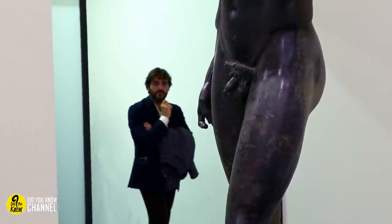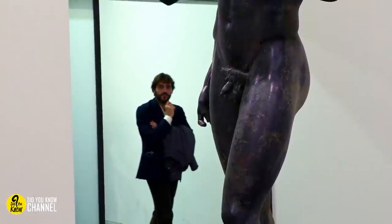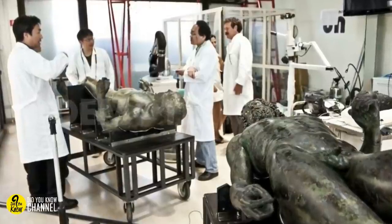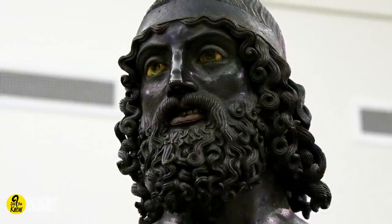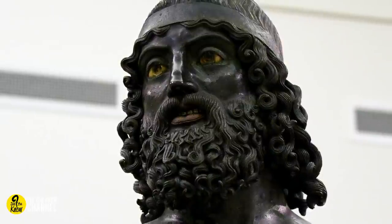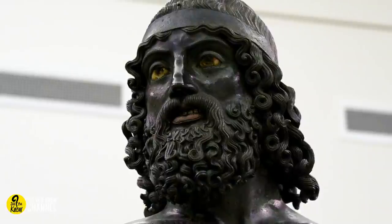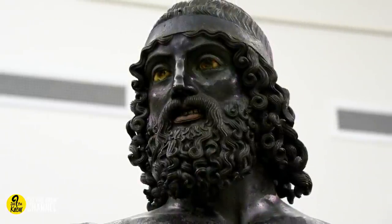However, the date that they were made — around 450 BC — put their creation squarely inside of the Roman era. Not only that, but the statues boasted silver teeth, copper nipples and lips, and ivory eyes. These touches certainly show just how intricate the decoration of this kind of sculpture could be, and not even millennia at the foot of the ocean could dull the incredible details carved into the warriors' faces.